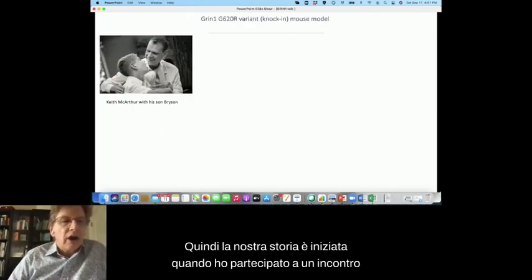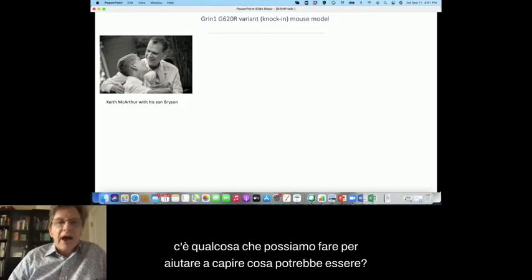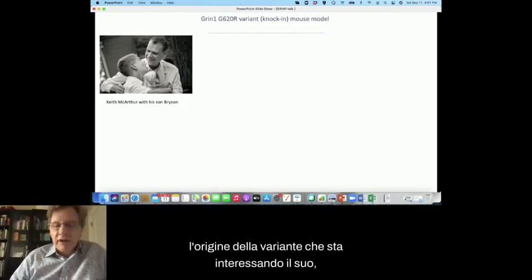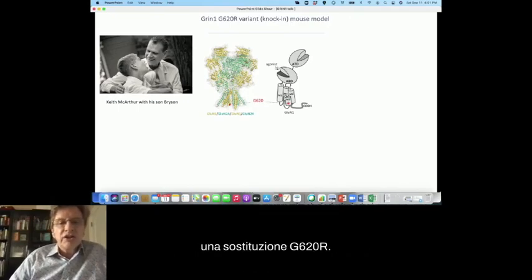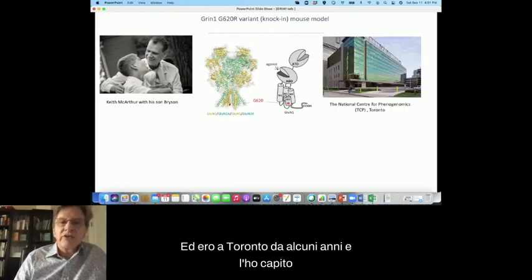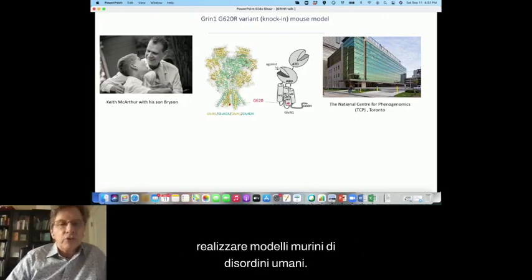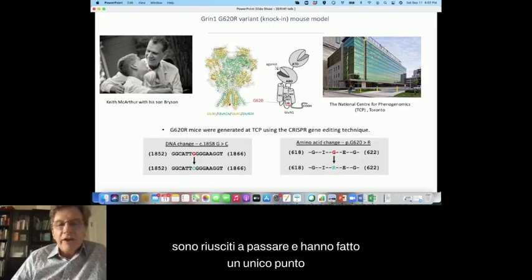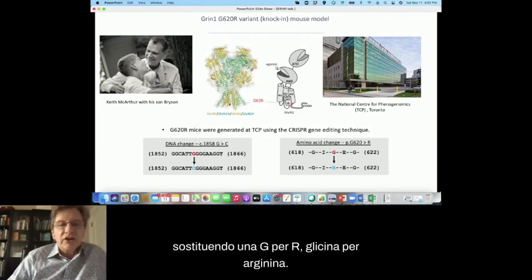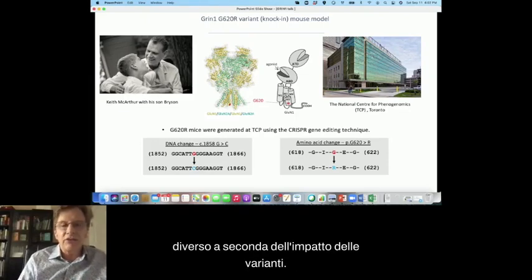Our story started when I attended a GRIN meeting in Toronto three years ago. I met Bryson and his parents, and Keith asked if there was anything we could do to help understand the origin of the variant affecting his son Bryson — already identified as a de novo point mutation in the GRIN1 gene, a G620R substitution. I realized we had a fantastic mouse facility in Toronto, the National Centre for Phenogenomics, very good at making mouse models of human disorders. Fortunately, they were able to make a single-point mutation in the GRIN1 gene, substituting glycine for arginine.